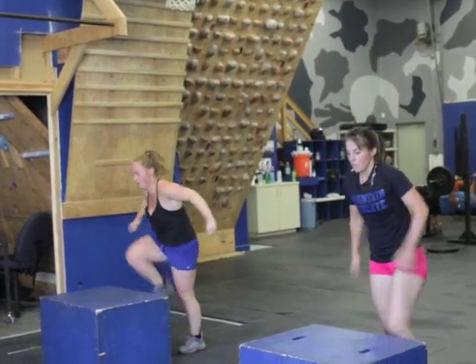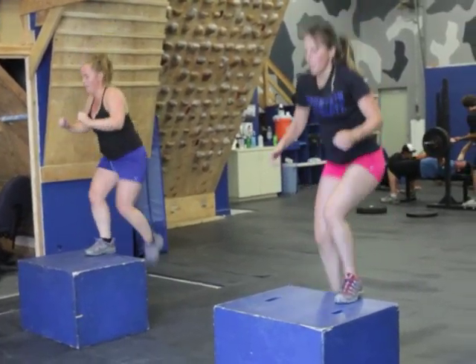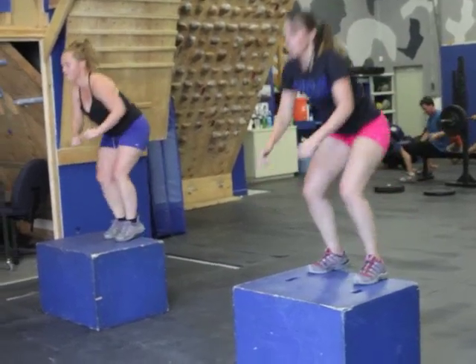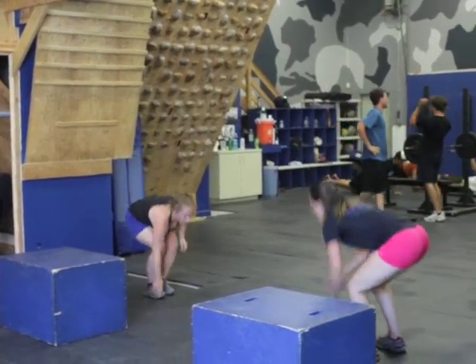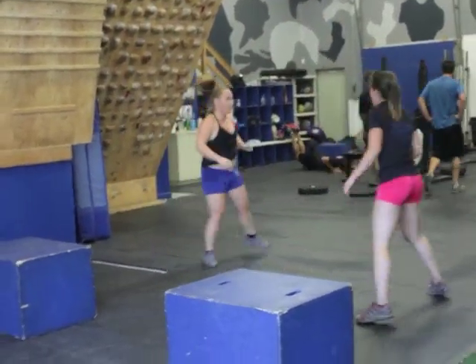They're working their legs for 116 seconds and then getting a 60 second rest between rounds, doing this five times. Three exercises — the first one is the boss jump.